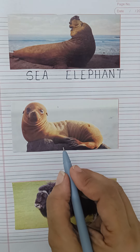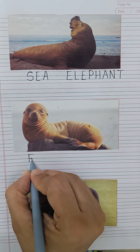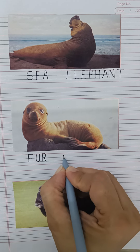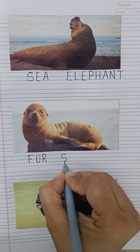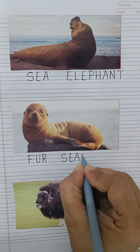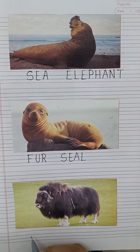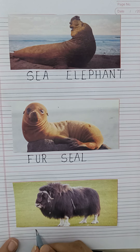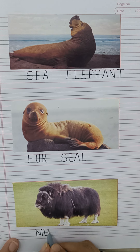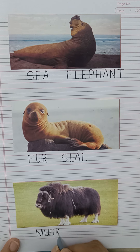And this is fur seal. And this is musk ox — spelling: M-U-S-K, musk ox.